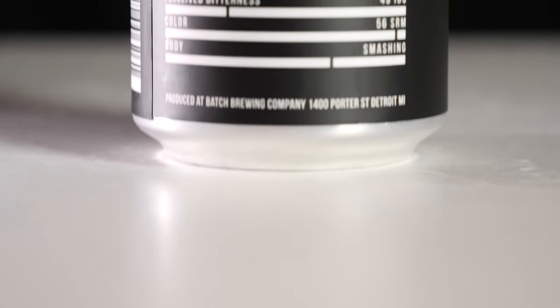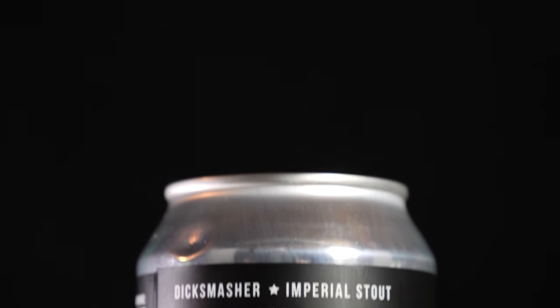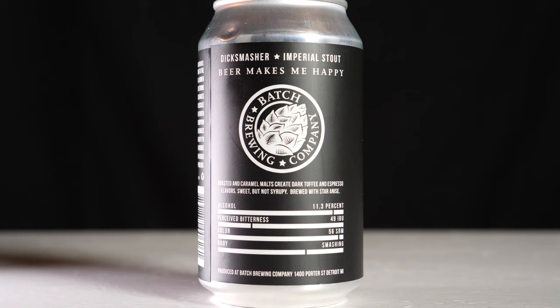On the back it says Dick Smasher Imperial Stout, Batch's motto 'beer makes me happy,' and the Batch Brewing Company logo. Underneath that it says roasted and caramel malts create dark toffee and espresso flavors, sweet but not syrupy, brewed with star anise. I love that they have this little chart on the bottom — it shows alcohol, perceived bitterness, color, and body each with a scale indicating how far along the spectrum each attribute falls.